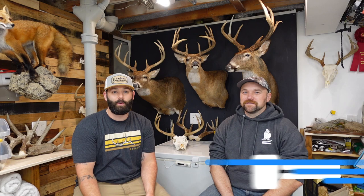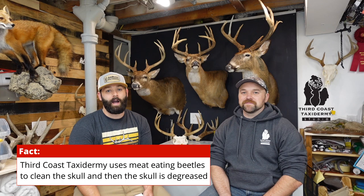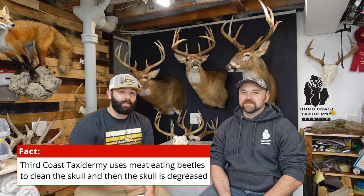Welcome to the channel. With deer season just weeks away, we have Jake from Third Coast Taxidermy, located in Plymouth, Michigan, here to help educate us on what we need to do in and out of the field to ensure we get a high quality mount. We'll also be giving away a European mount similar to the one behind us, so stay tuned to find out how to enter.